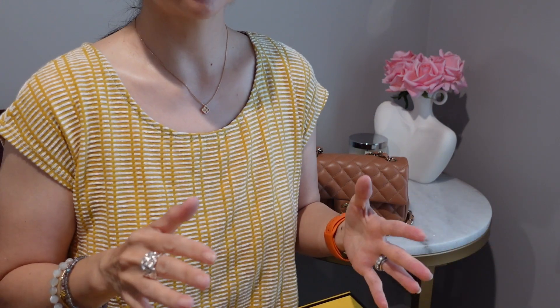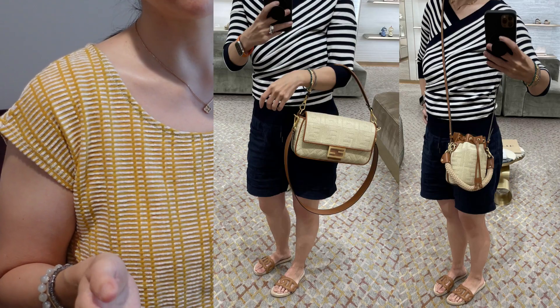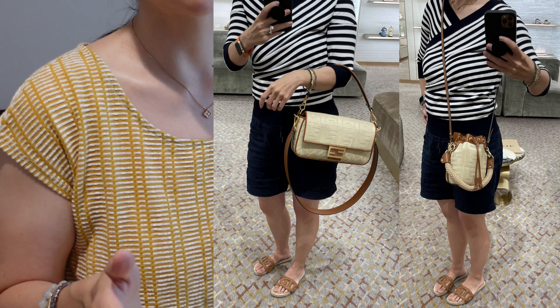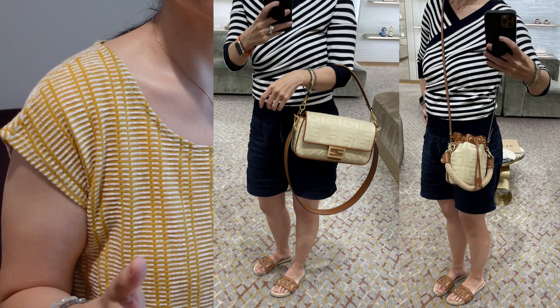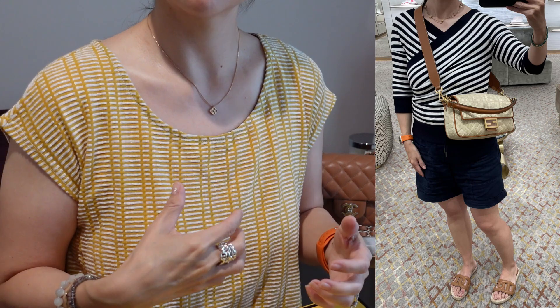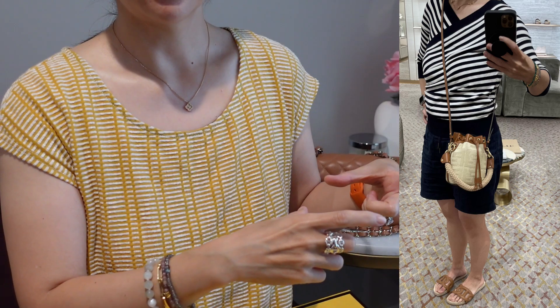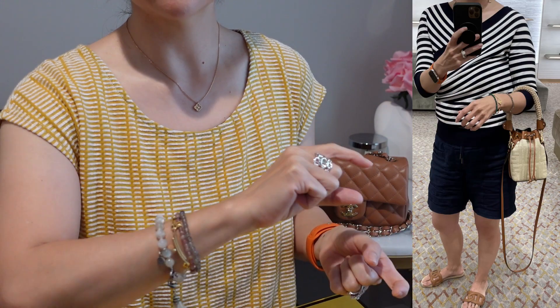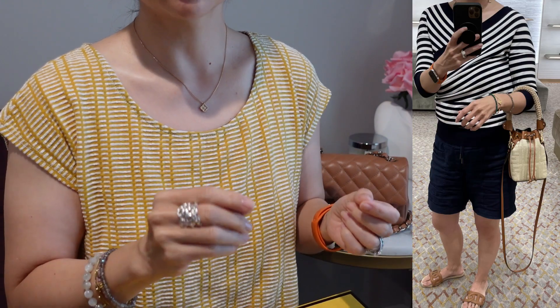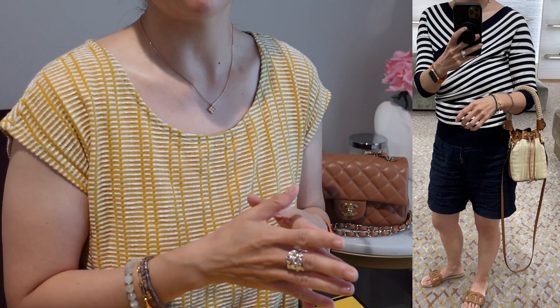I tried on the mid-sized baguette in natural straw and also the Montresor in natural straw. These were so good and I loved the look, but the mid-sized baguette was a little too big on my frame and the strap was a little too thick for my liking. The Montresor was interesting but the round base just kind of pops out on the hip and juts out a little too much. Worth noting though — the straw handle looks really stiff online but is actually quite soft and malleable in person, so it's a great pick if you're considering it.